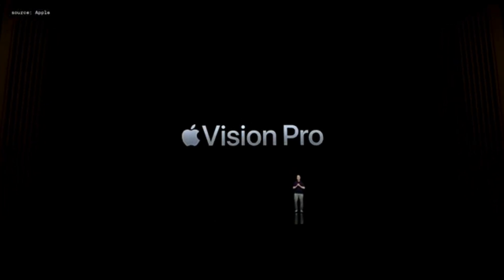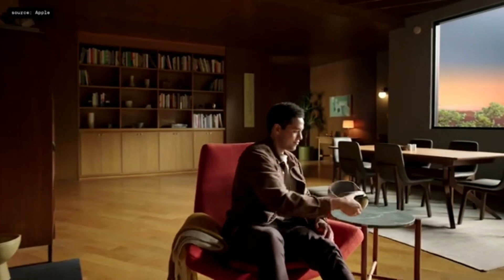Introducing Apple Vision Pro. Vision Pro is a new kind of computer that augments reality by seamlessly blending the real world with the digital world.